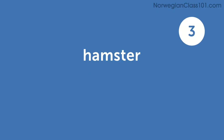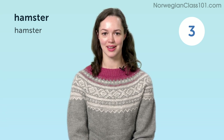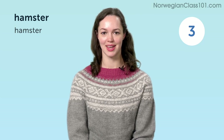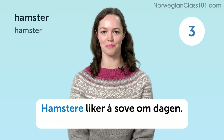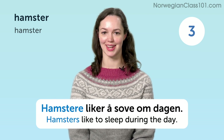Hamster. Hamstere liker å sove om dagen. Hamsters like to sleep during the day.